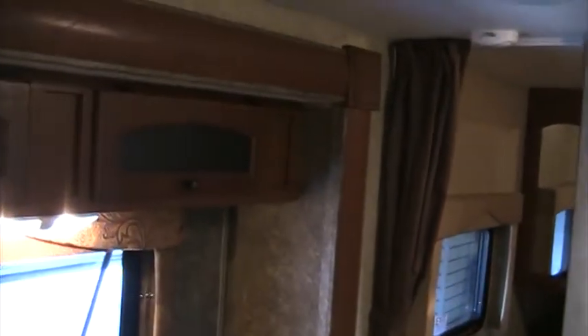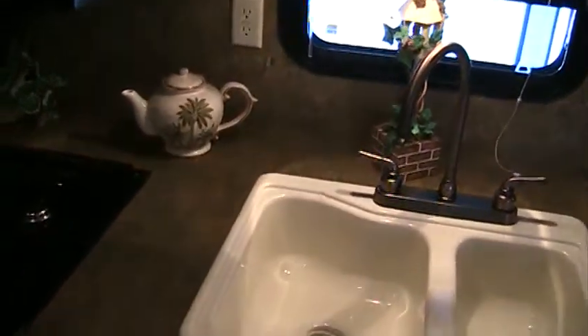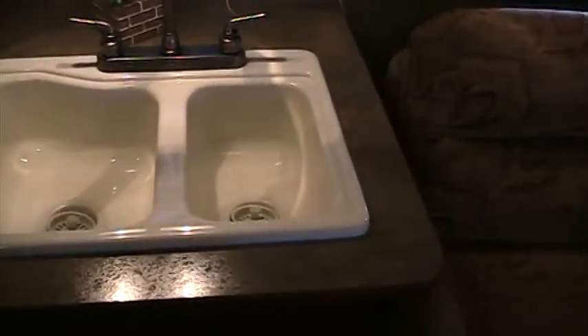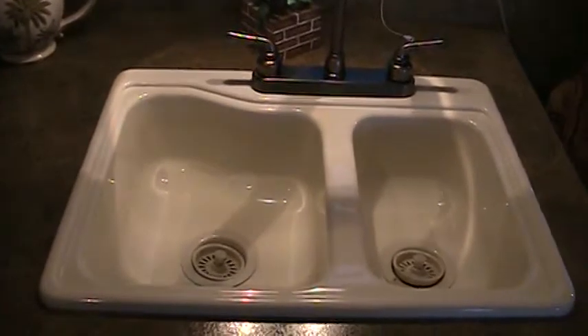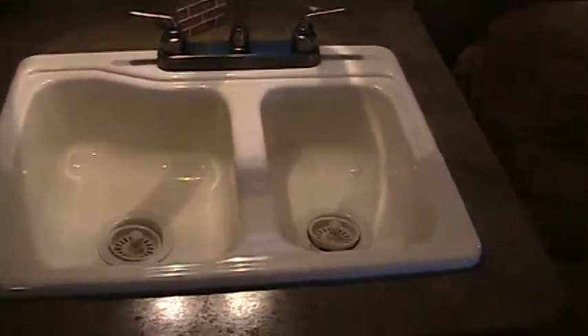Coming further forward, we have our sofa here, and this is also in the slide-out. The 286 slide-out is a galley slide, so it slides not only the sofa, but also the kitchen. That gives us extra deep countertops and plenty of prep space. This unit does come standard with a sink cover as well.